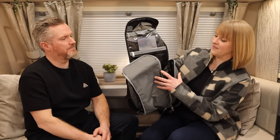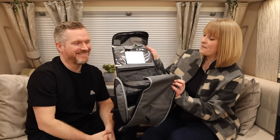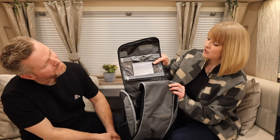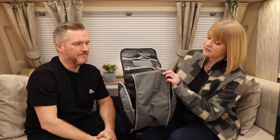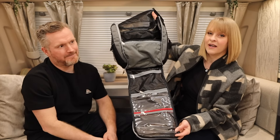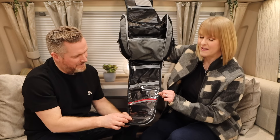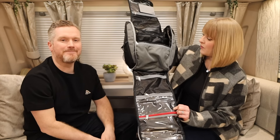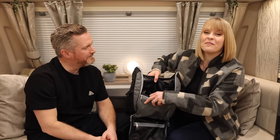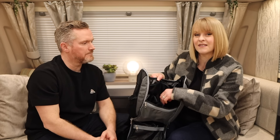So this has got a flap that opens up — there are a couple of zipped compartments, one that is waterproof and then one mesh — and there's a little mirror as well. Then you unzip this compartment, which I have pre-unzipped to make it easy for the demonstration, and it opens out and you can see just how big this is — all of these little separate compartments for organizing all of your bits and pieces, pockets for everything.